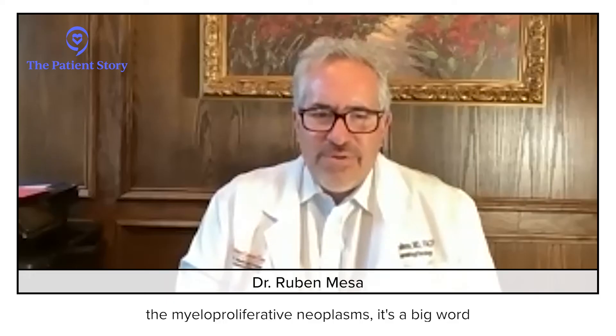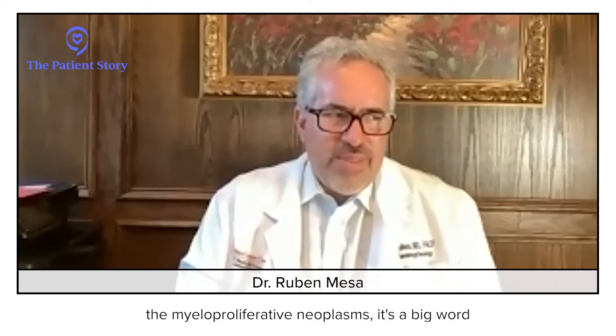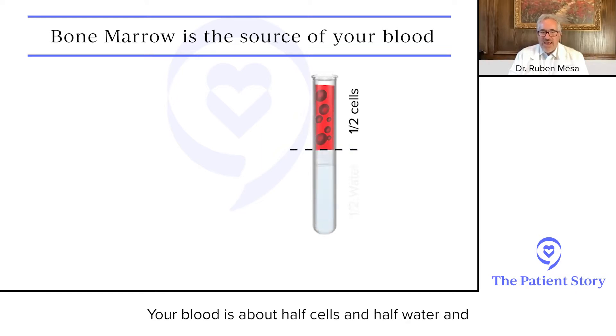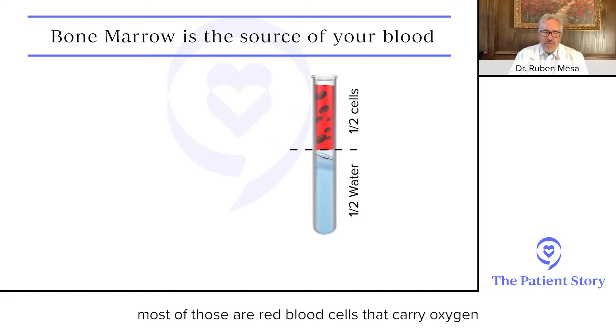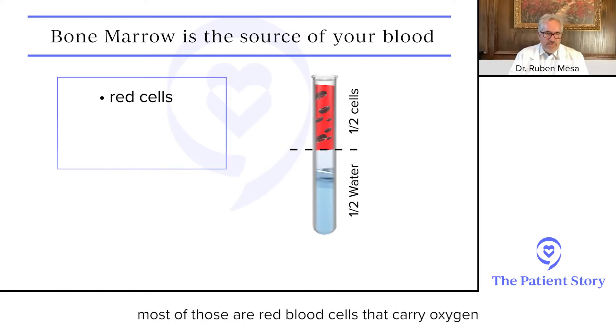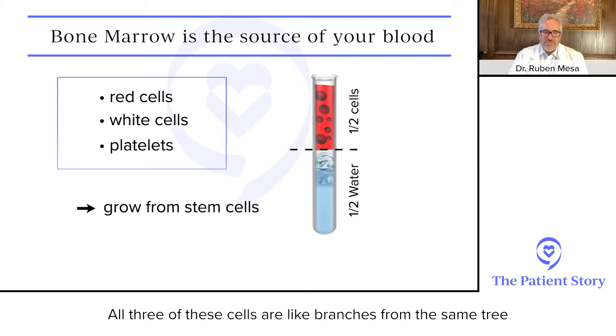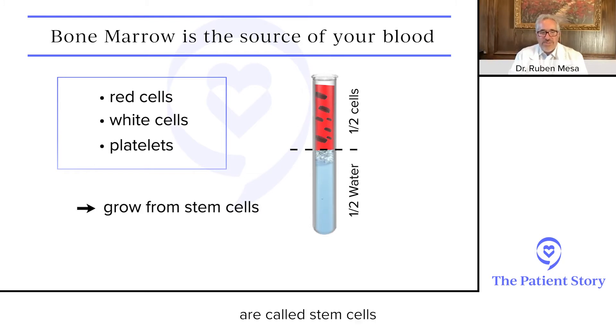The myeloproliferative neoplasms — it's a big word to chew. The bone marrow is the source of your blood. Your blood is about half cells and half water, and most of those are red blood cells that carry oxygen from your lungs to the rest of your body. There are white blood cells that fight infections, and platelets that cause the blood to clot. All three of these cells are like branches from the same tree — they all grow from a similar group of cells called stem cells.